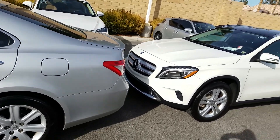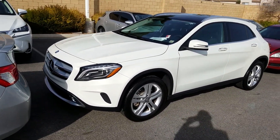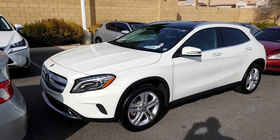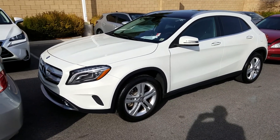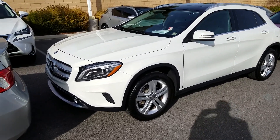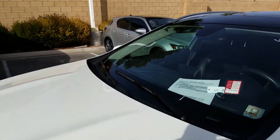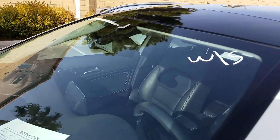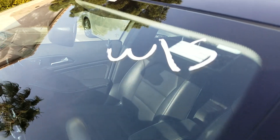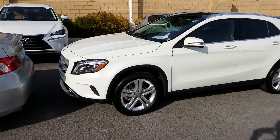A lot of people ask why there are always BMWs — good-looking, late-model BMWs — that don't pass the test. Well, here we're switching it up a little bit with a Mercedes-Benz. This car looks like a million bucks — it's a 2015 — but it's wholesale. Something's going on with this car.